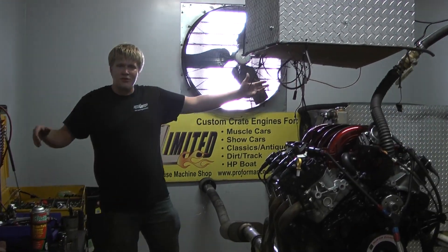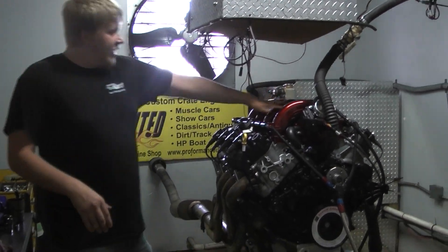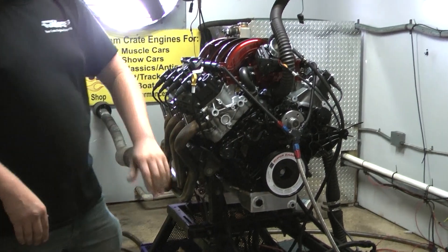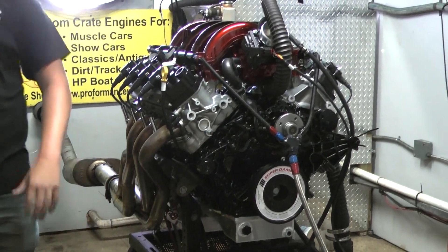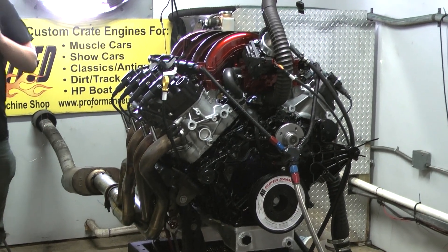Down here in Florida where the horns have grown. It's a beautiful day, as always. Got a Godzilla on the dyno here. Custom painted black. Got the ATI bouncer on here, the 417 Motorsports pan. The candy apple red intake looks amazing. Performs even better.